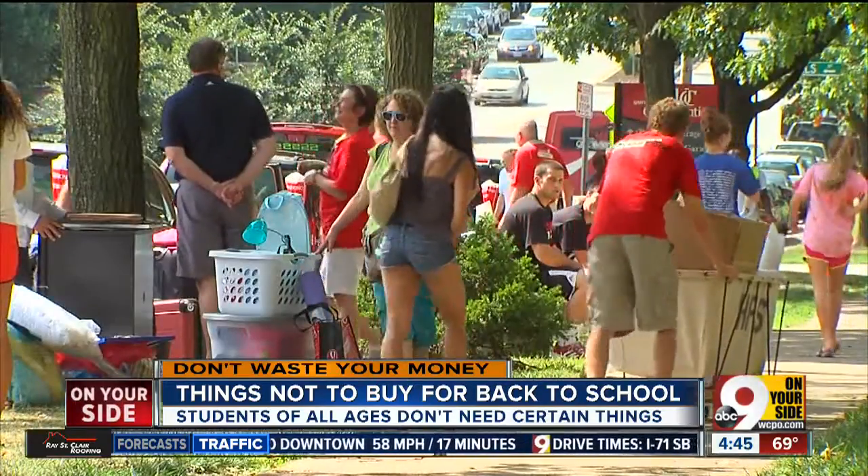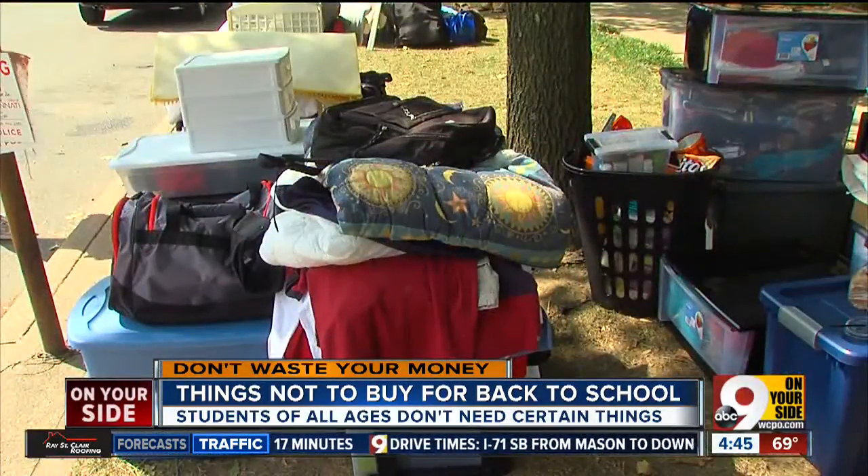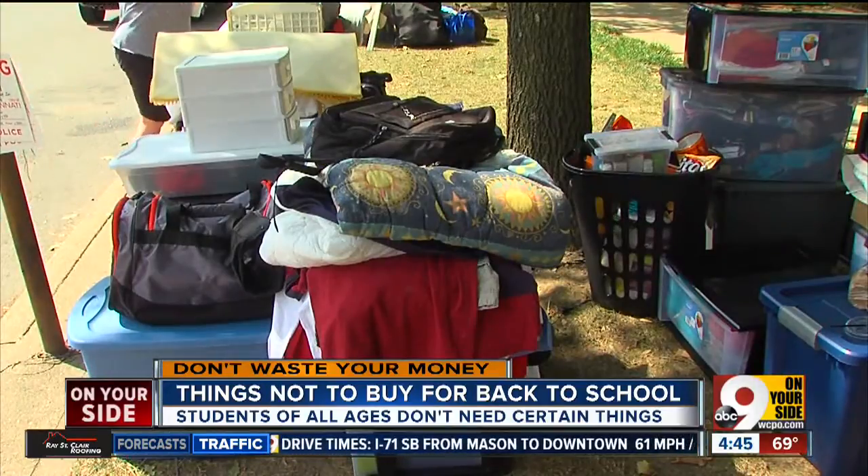Are you thinking of buying your college student an ironing board? Chances are he's going to use it as a clothes hanger, not for ironing.